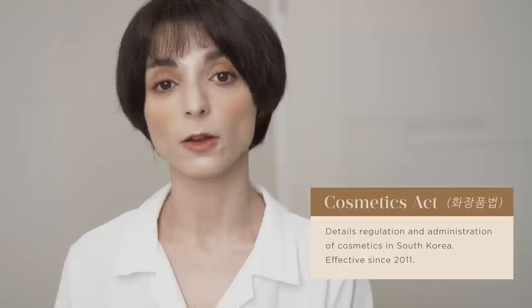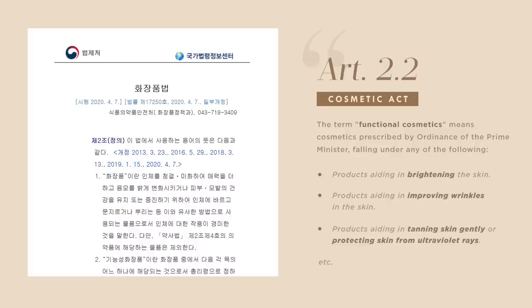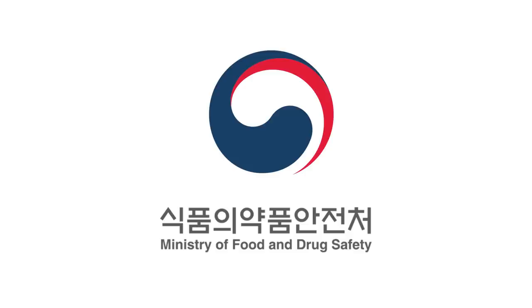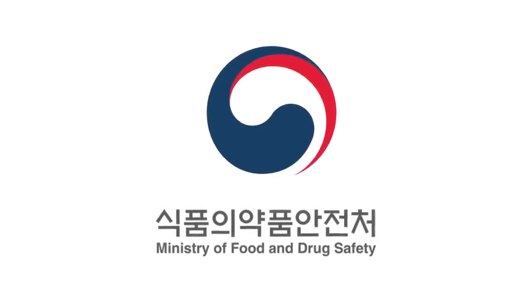In Korea, beauty products are regulated by the Cosmetic Act. According to this law, cosmetic products are classified in two main categories: General Cosmetics and Functional Cosmetics. Article 2 of the Cosmetic Act defines functional cosmetics as cosmetics with specific functions, like brightening skin, improving wrinkles, or protecting skin from UV rays. Unlike general cosmetics, functional cosmetics are subject to pre-market approval, meaning that before a brand is allowed to sell a product to the public, the formula must be approved by the Korean Ministry of Food and Drug Safety — the MFDS.